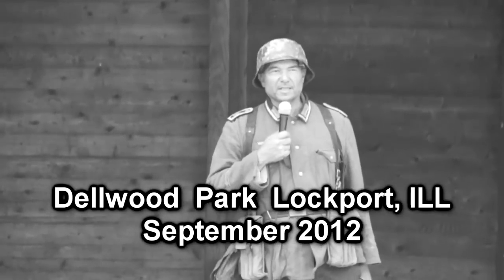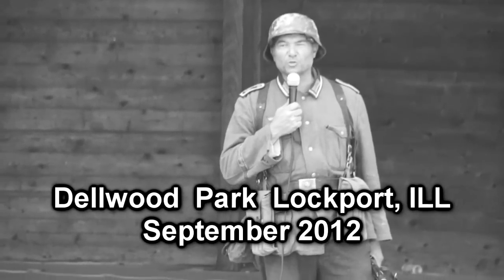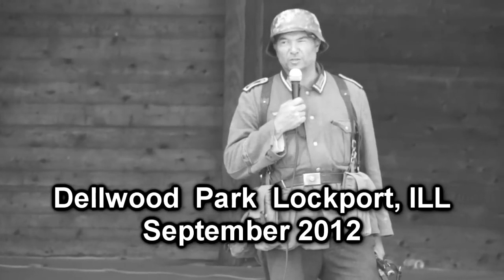Guten Morgen. Ich bin Feldwebel Ernst Hulms, Funk Motorized Company, Großdeutschen.